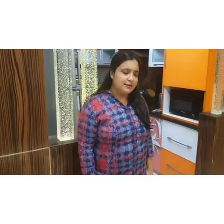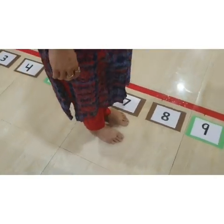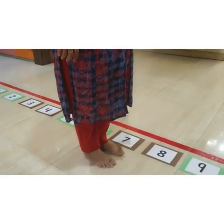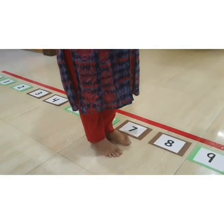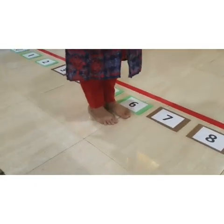Well done. Now children, let's take another example. Which number comes just before number 7? Think. For that, first you have to go to number 7 on the number line, then jump one step back. Number 6. So number 6 comes just before number 7.